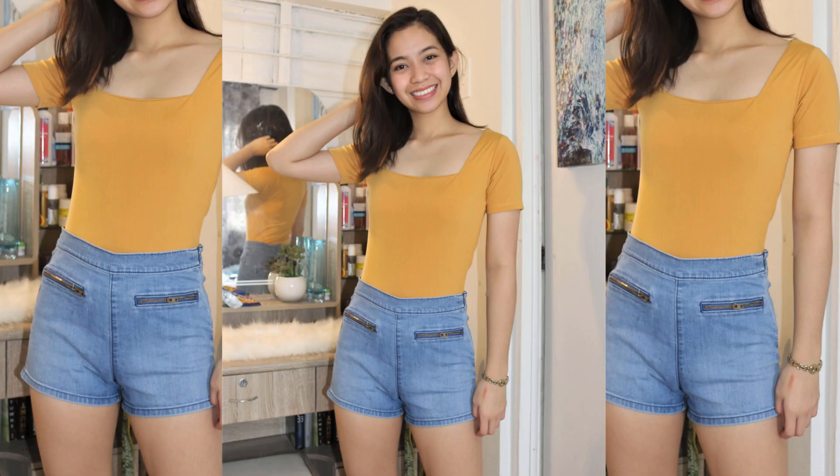This one has a squarish neckline, and then it's fitted and cropped. I got it in the color mustard. I also got this in other colors — black and red. Because as I said, if you buy in wholesale, then you get it for a cheaper price. So buy in wholesale, guys!